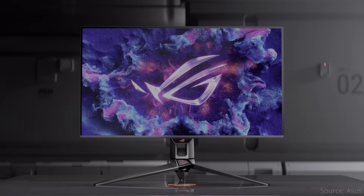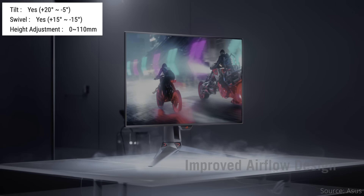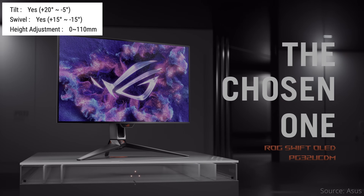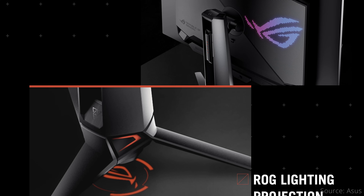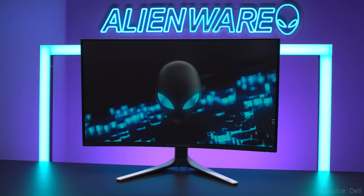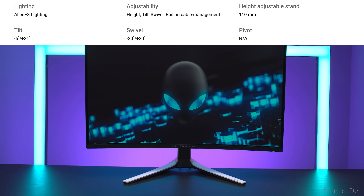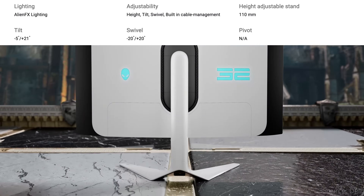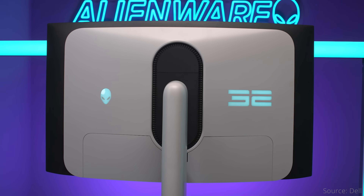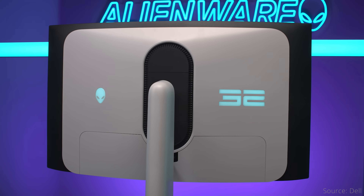Each monitor looks a bit different. Asus has the most gamer-looking design, with a stand that supports tilt, only 15 degrees of swivel to each side, and 110mm of height adjustment. There's a lighting effect that projects an ROG logo on your desk, in addition to the logo on the back. Dell's monitor looks the most futuristic, with a stand that supports similar tilt, a bit more swivel at 20 degrees on each side, and the same 110mm of height adjustment. The white and black two-tone design with more subtle logos lets it look nicer in an office setup, and you still get some lighting effects.